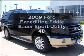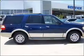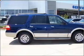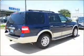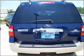Get noticed in this 2009 Ford Expedition. If you're looking for a first-rate auto, this one could be yours today. With a reliable engine connected to a smooth-shifting automatic transmission, you will appreciate the safety feature of anti-lock brakes.